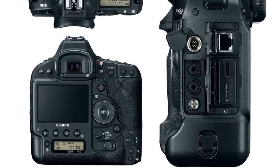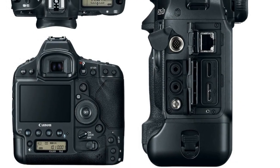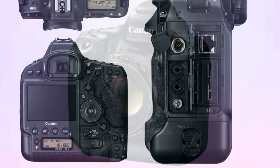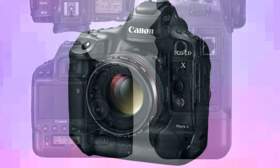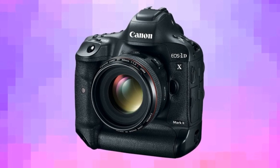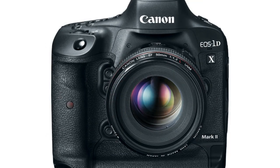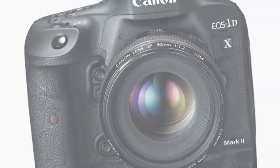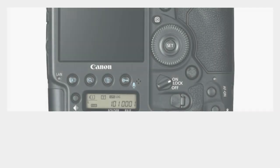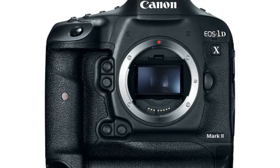Canon's new 1DX Mark II is the world's fastest pro-level DSLR. 14 frames per second at full 20.2 megapixel quality in RAW format, for 170 continuous frames, with auto-exposure and auto-focus tracking between each. 4K video at 60 frames per second, or 1080p at 120fps, supported by new CFast 2.0 flash memory cards up to 256GB in size.